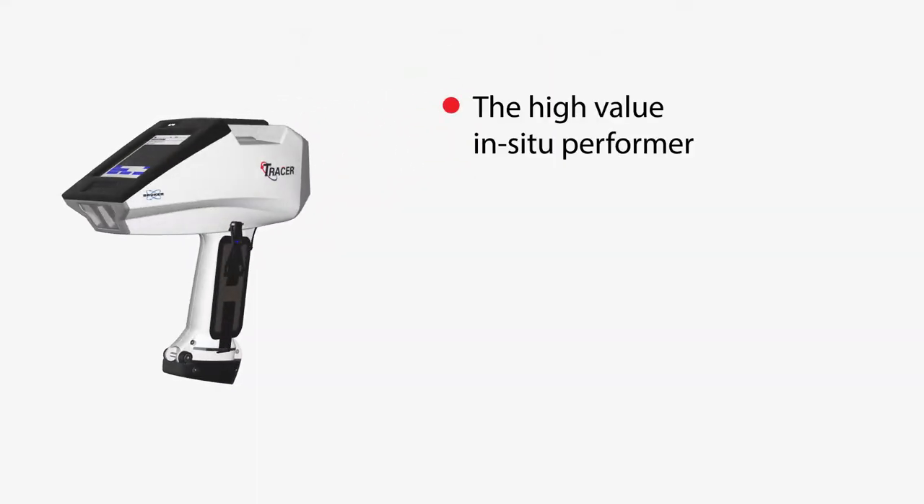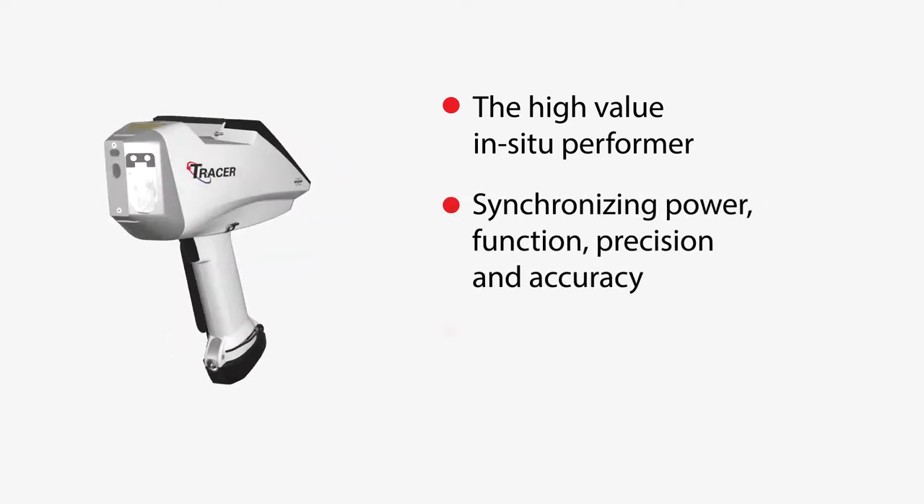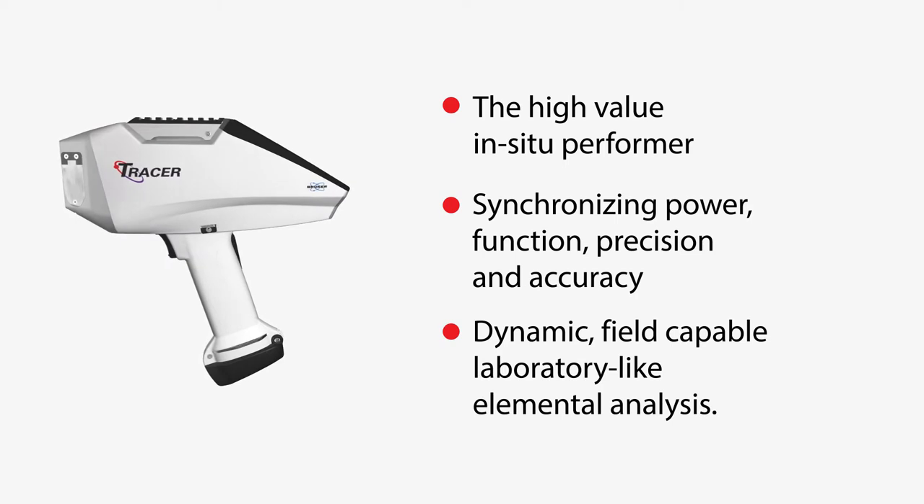Simply put, Bruker's Tracer 5i is the high-value in situ performer, synchronizing power, function, precision, and accuracy for dynamic, field-capable, laboratory-like elemental analysis.